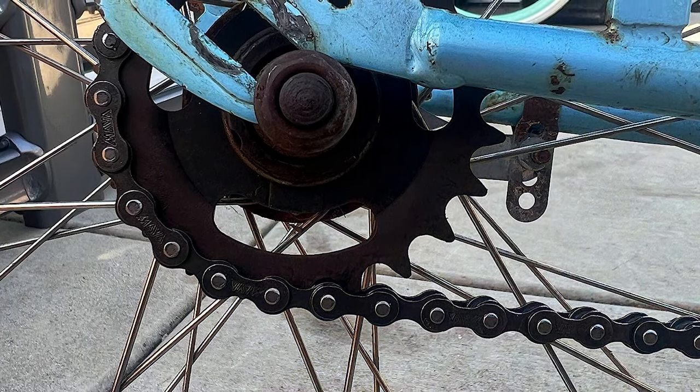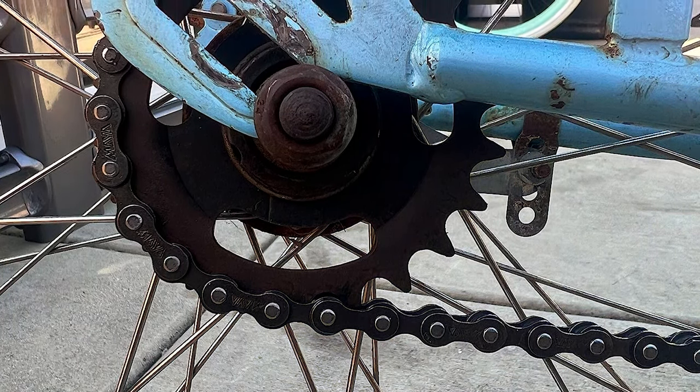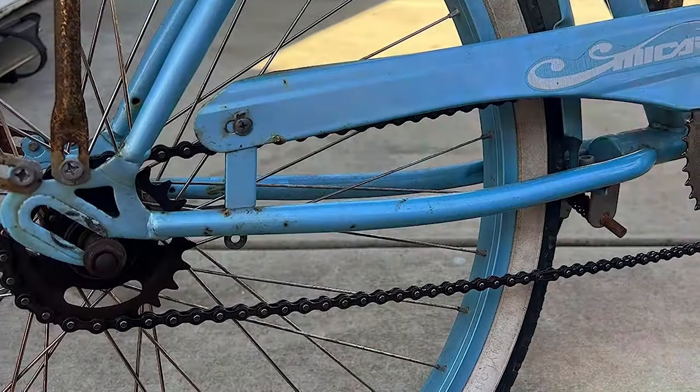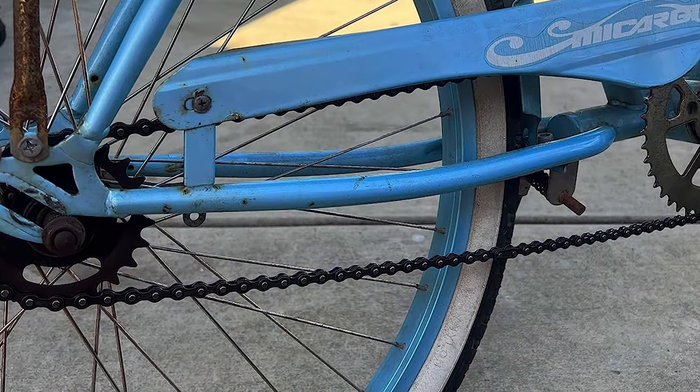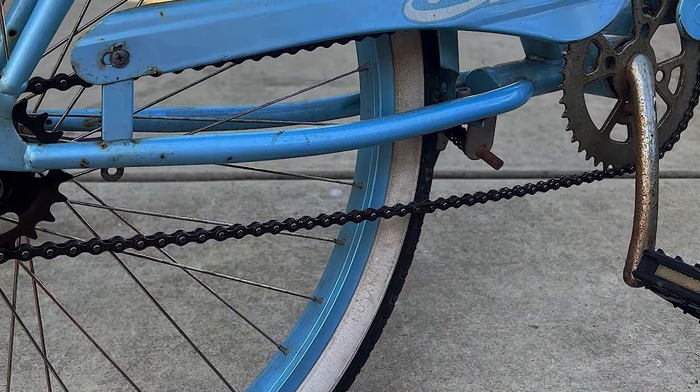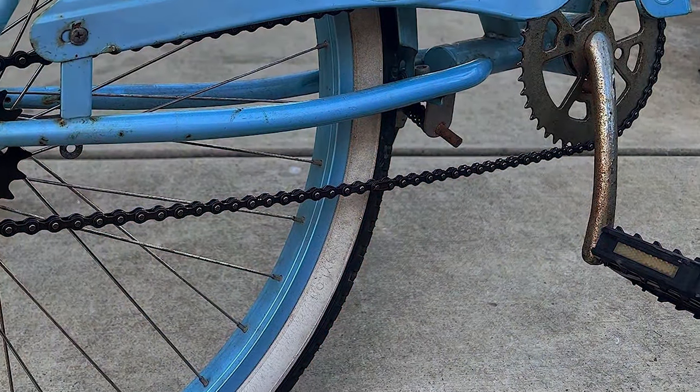Moreover, its compatibility with a wide range of gears makes it a practical choice for those looking to upgrade or replace their current chain without worrying about mismatch issues. In terms of usability, the Schwinn chain scores high, offering a seamless experience that enhances your bike's performance and longevity.